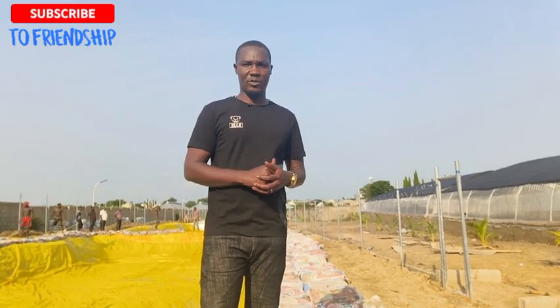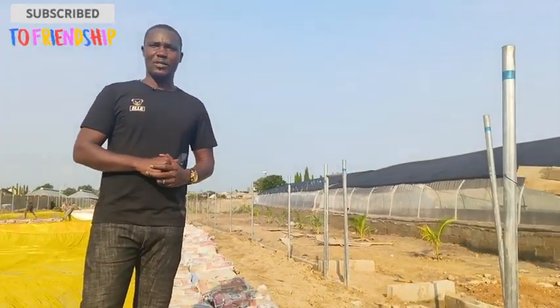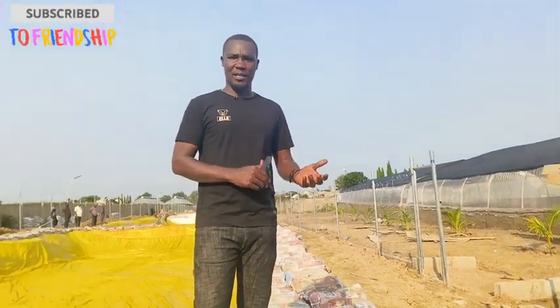Good afternoon ladies and gentlemen, it's Mr. Kester Amos, your favorite animal scientist. We are back here — we are actually in Nassarawa State. We are constructing two greenhouses and 18 ponds here, and if you look to my left you will see the two greenhouses. We are done with the installation, just left for the soil preparation and cultivation.